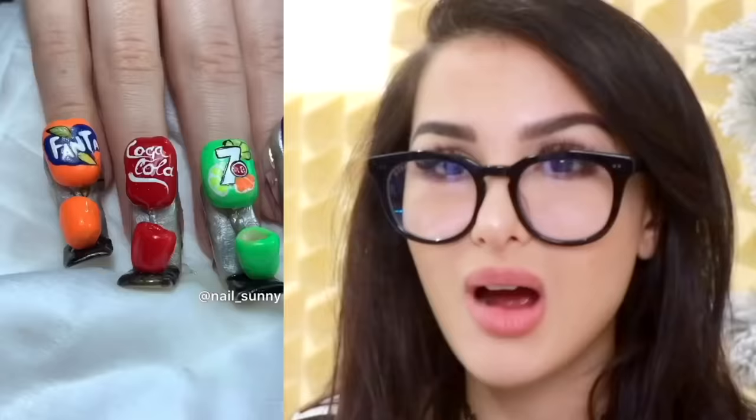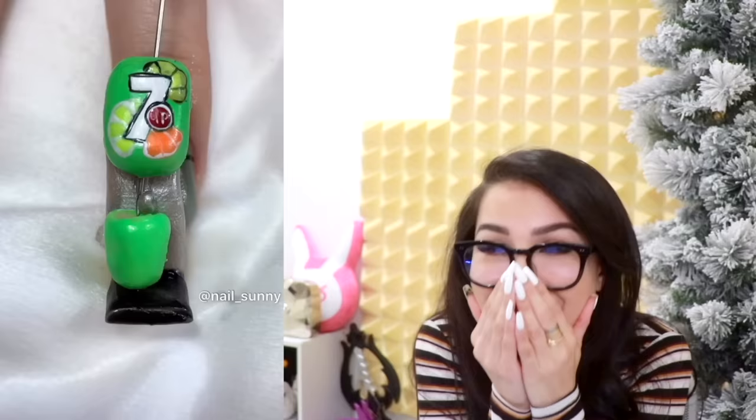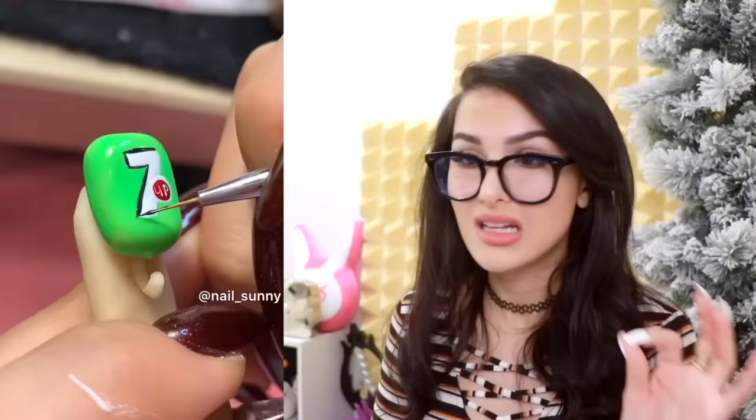Please tell me you can dispense soda with these. Otherwise I will not be impressed. Did you see that? There was the slightest squirt of liquid. I am very impressed — extremely impressed. You're telling me I can have Fanta, Pepsi, 7Up at the touch of my finger — anytime, anywhere, but only a drop. I am very, very impressed. An entire soda dispenser at your fingertips. Literally.